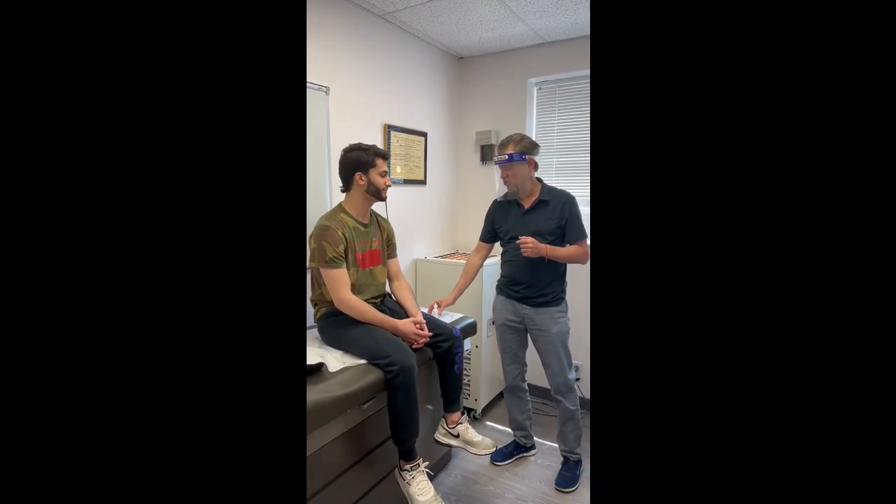David just graduated college and he's off to his first job. He's heading to Florida — the allergies could be a little more intense, but I think he's going to be in great shape. I appreciate you sharing your story and realizing that sublingual allergy drops can really make a difference. Of course. Thank you.